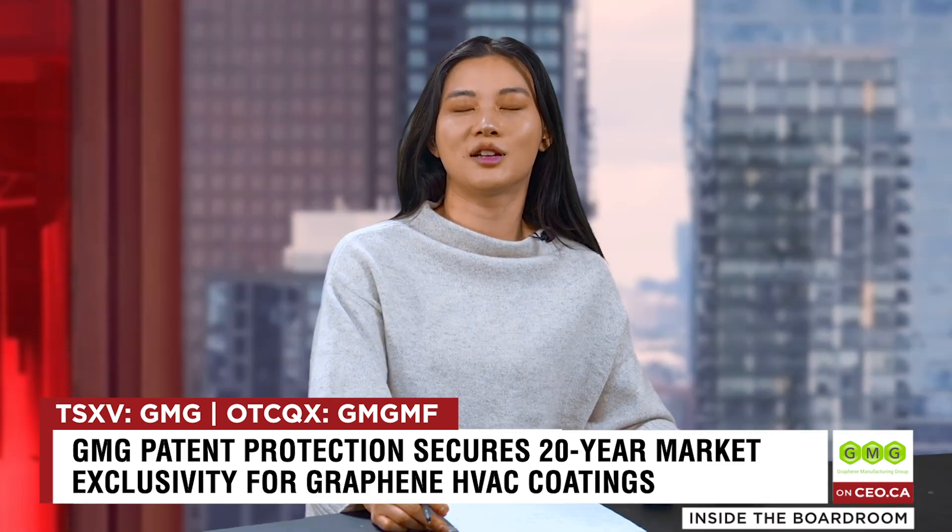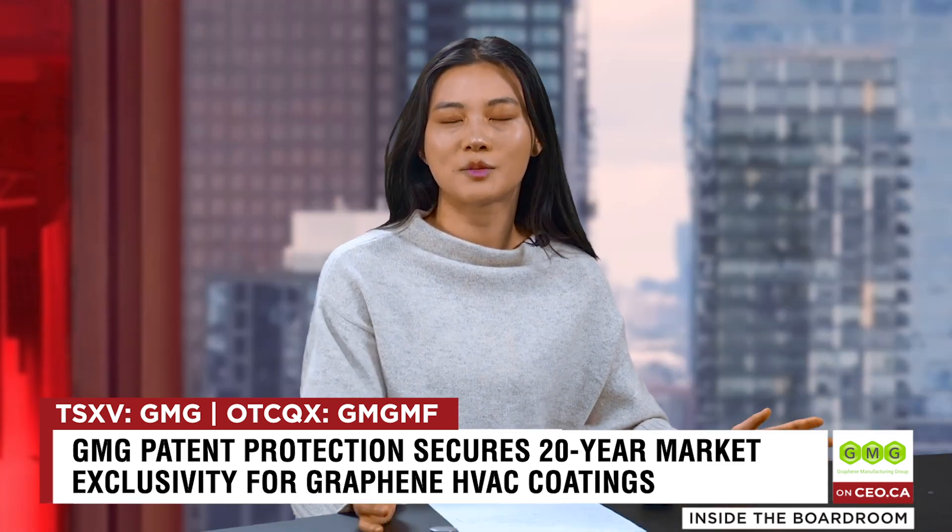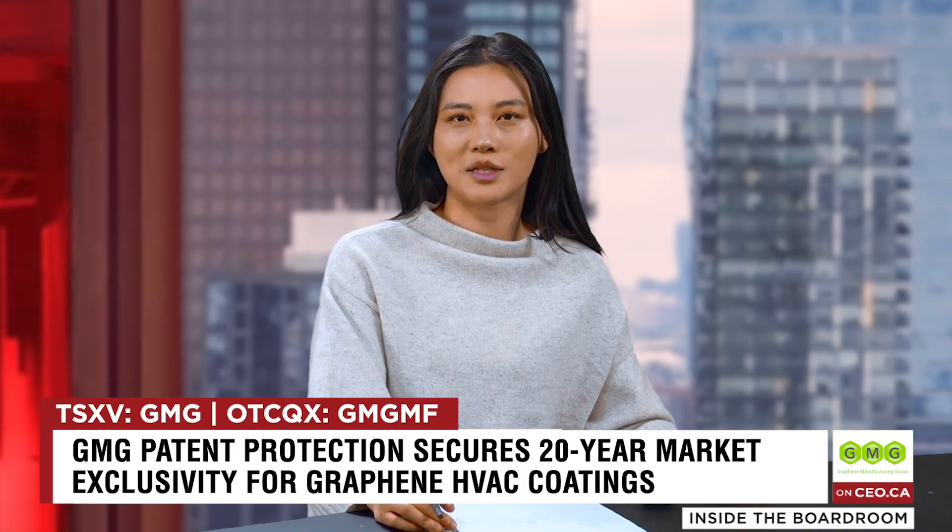Thanks for being here, Craig. We hope to see you in another update. Congrats again on the commercial milestone. Thank you very much. Check out GMG on co.ca to see what folks might be saying about the company on the website. Thanks for watching.